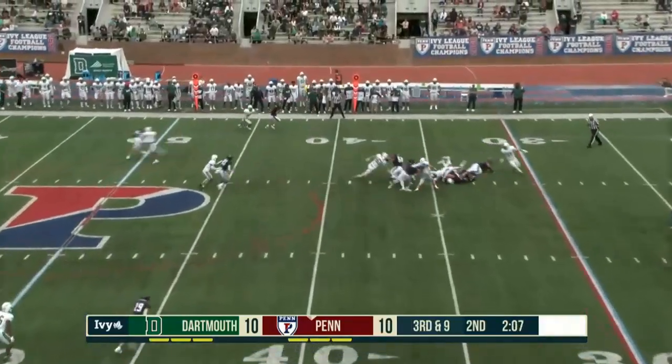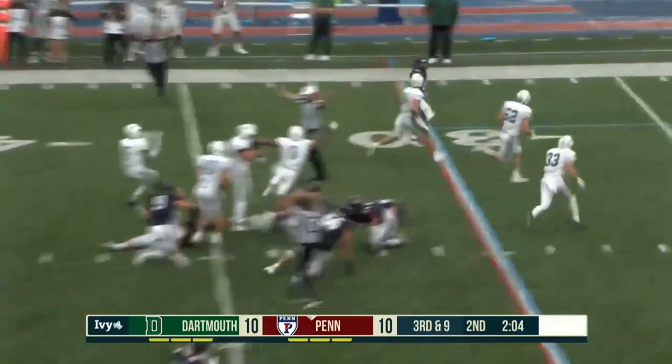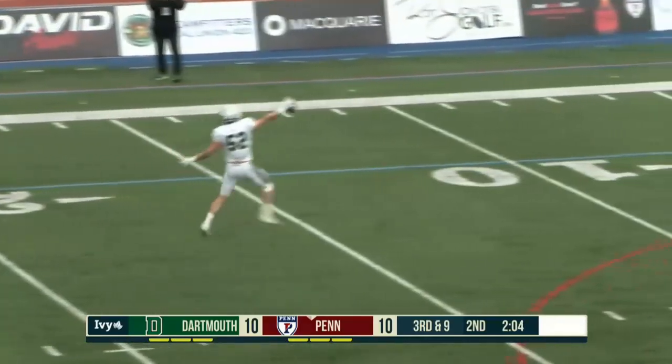Sayan dropped the ball, and he didn't pick it up! A fumble recovered by Dartmouth!